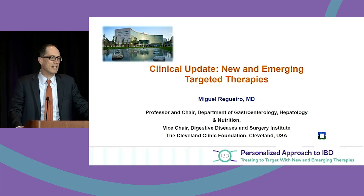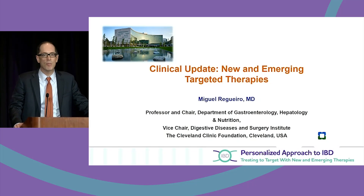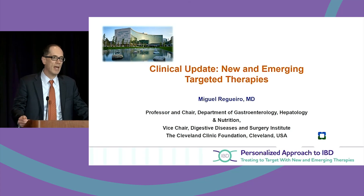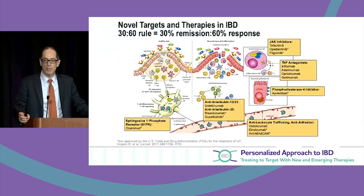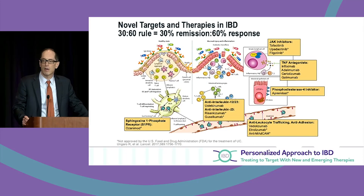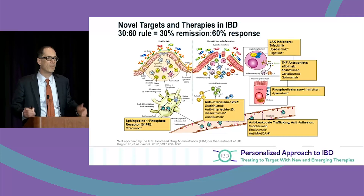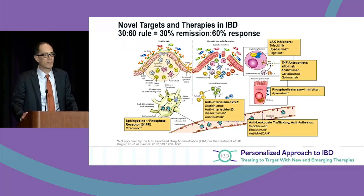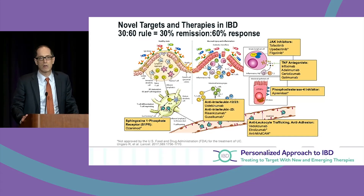I think we're in an exciting era of IBD in that we're getting more into precision medicine. Some of my discussion now is going to be on small molecules, some of which you've started to use and we'll be using more in the future.